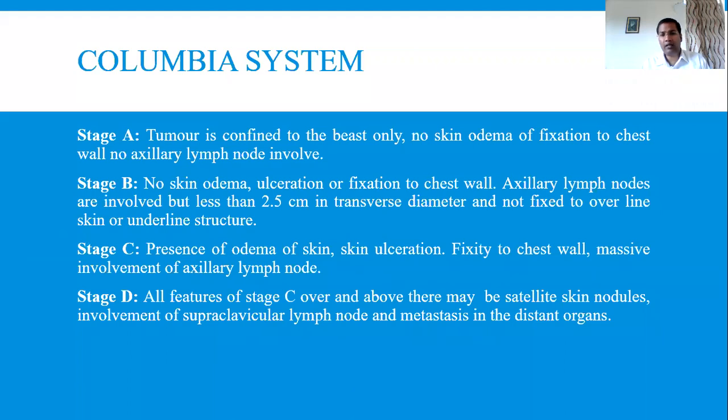In Stage C, the lymph nodes are involved, hard, and fixed, along with involvement of the skin and chest wall. Stage D includes all the features of Stage C, plus satellite skin nodules, involvement of supraclavicular lymph nodes, mastitis, and evidence of metastasis in distant organs. So there are four stages: A, B, C, and D.